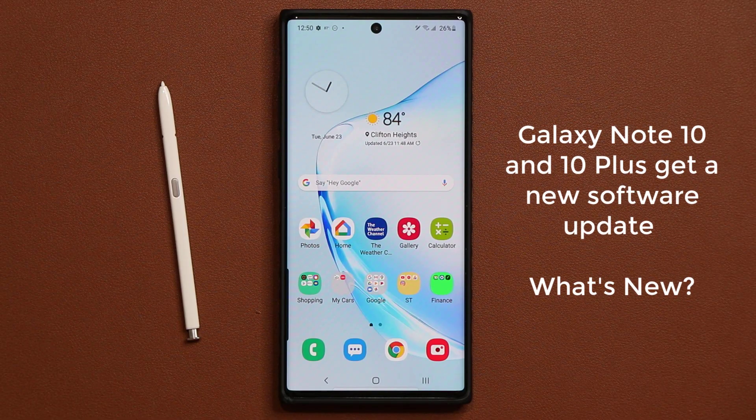Hey guys, Sock here from SockyTech, and in today's video I want to talk about the brand new update for the Samsung Galaxy Note 10 and the Note 10 Plus. So let's dive in and see what's new.